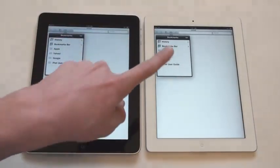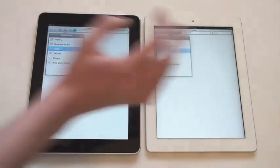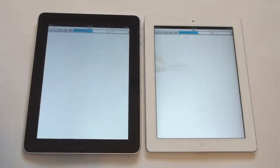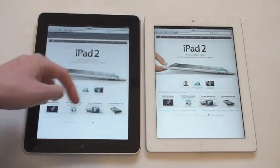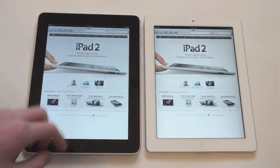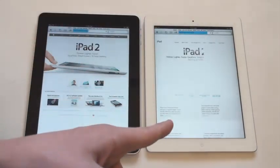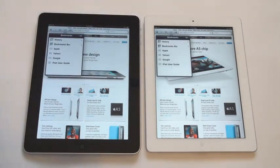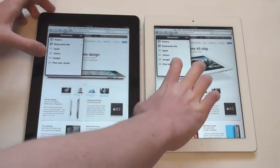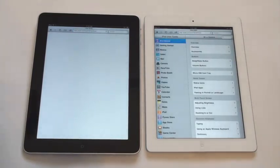Now we've got Safari open. We will open up the Apple webpage — neither Safaris have ever been searched before since I've restored them, so this will be very fair. And the iPad 2 is completely done, and the iPad just finished. Definitely the iPad 2 much quicker there. We'll click on the iPad 2 at the same time. The iPad 2 is done and the iPad is still loading — and it just finished. We'll do this one more time — we'll open up the iPad user guide, that's a big one to load. And the iPad 2 won.